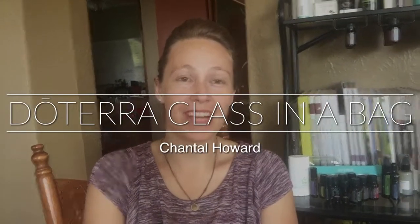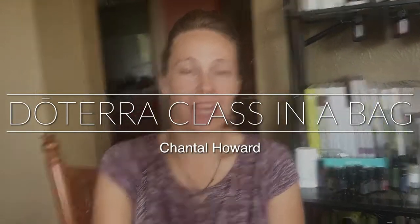Hi everyone, I'm Chantal Howard and I'm excited to share with you today how you can get your doTERRA business off the ground in a really simple, easy fashion.